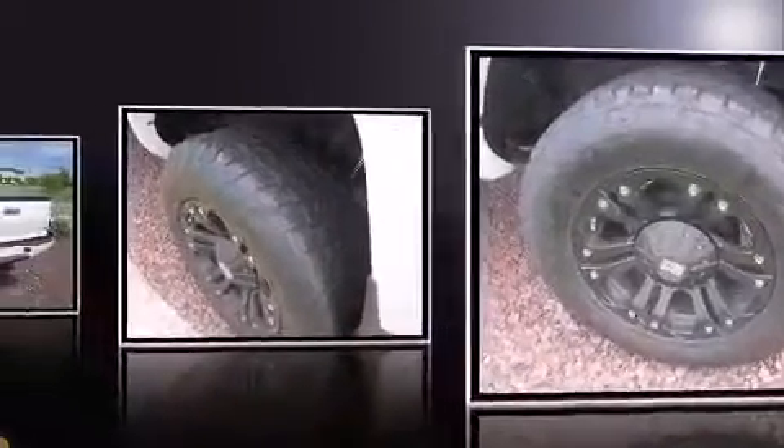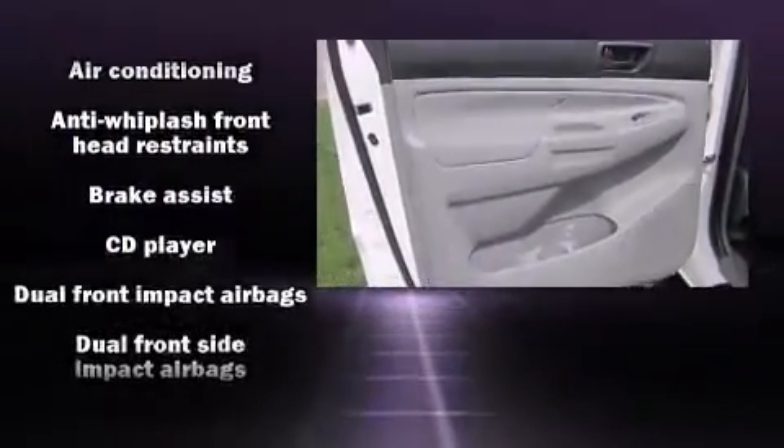Top features include power windows, a rear step bumper, skid plates, and one-touch window functionality.